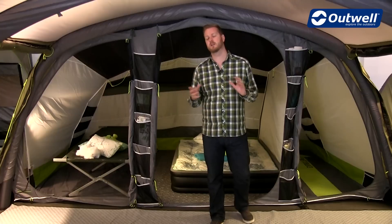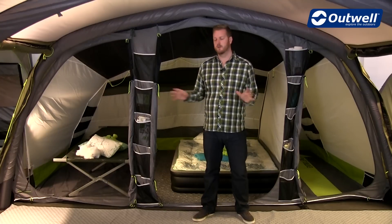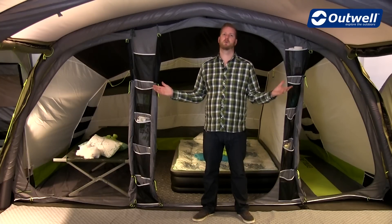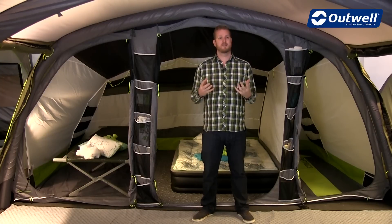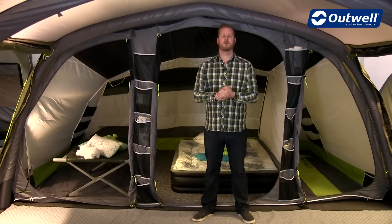A great feature of all of the bedrooms is that they come pre-attached to all of the collections mentioned earlier, so the job is already done for you when you purchase your Outwell tent. So there you have it — that is all the features of our Ambassador Master bedrooms. Thank you very much for watching.